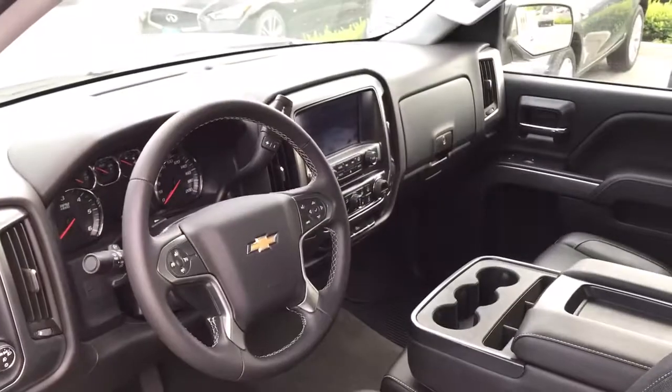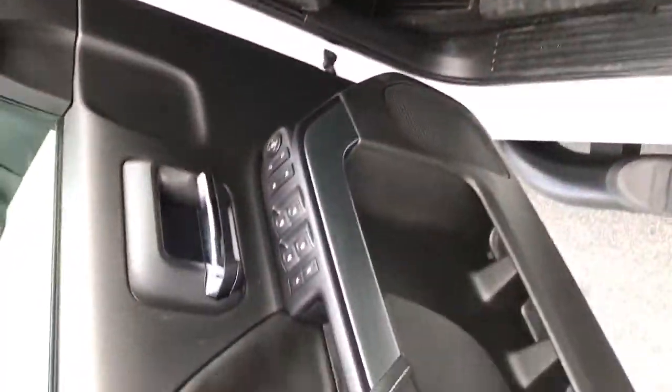Moving to the front now — it does have the three-seat option. You can put the center console up or leave it down. The dash is in great shape, and so are the doors. It does have the rubber floor mats.